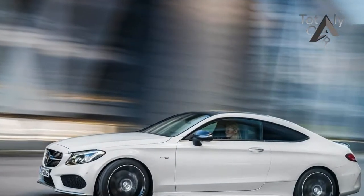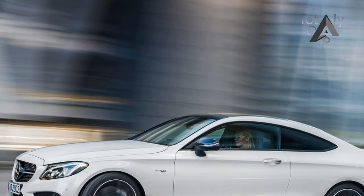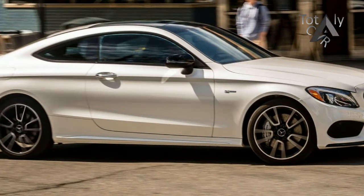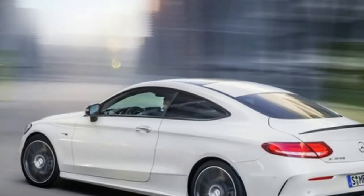Mild is a relative term. Compared with a C63, which is booted down the road by a twin-turbo 4.0-liter V8 making up to 503 horsepower, the C43 may indeed seem a little tame. Its 3.0-liter twin-turbo V6 is rated for 362 horsepower and 384 pounds-foot of torque.